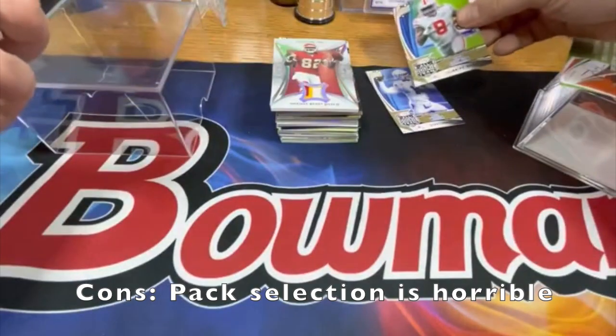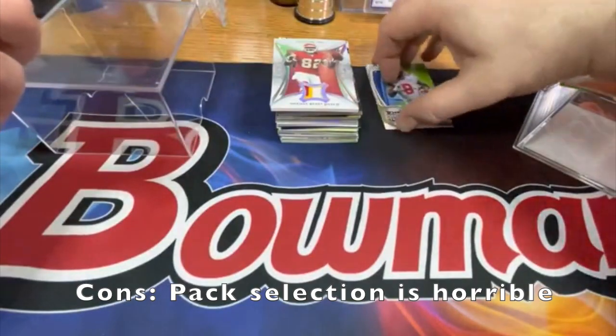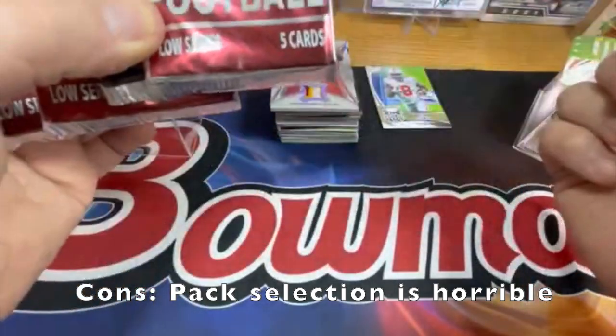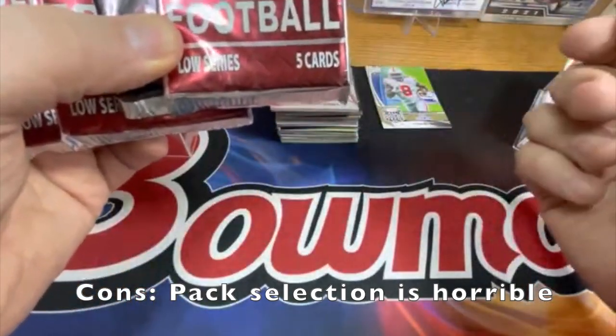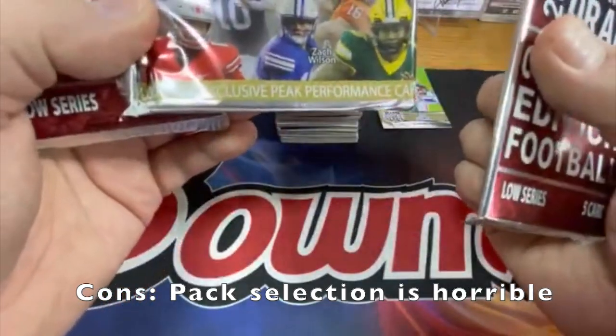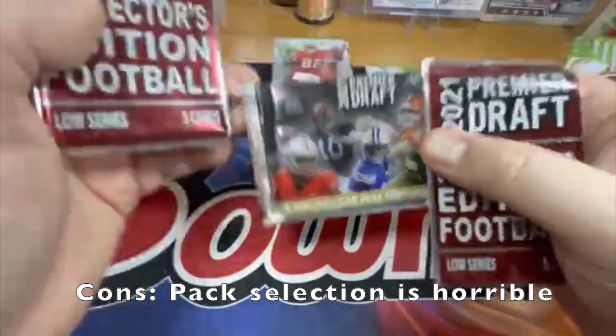These are on the outside — Zach Wilson, nice one. Trey Sermon goes along with that Trevor Lawrence. It looks like the packs are going to be your low series and Premiere Draft 2021. Hopefully these have hits in them.